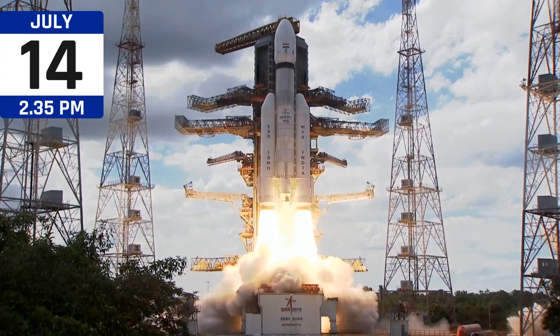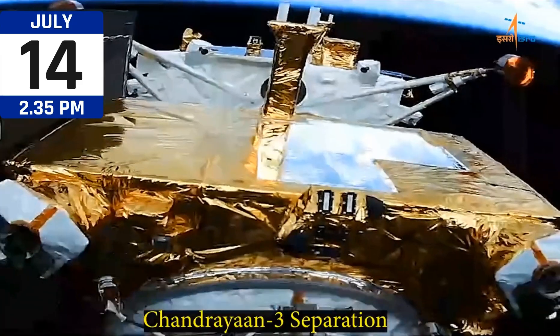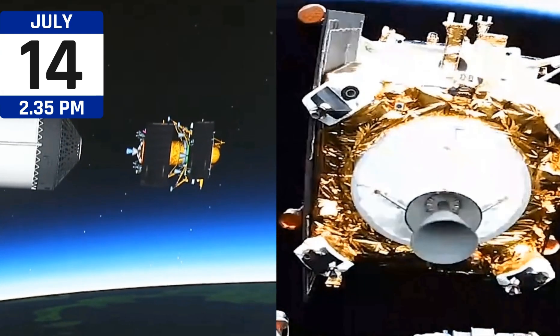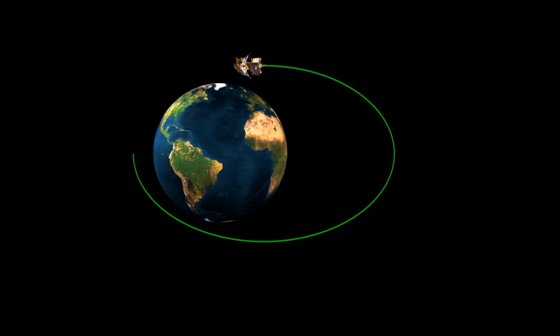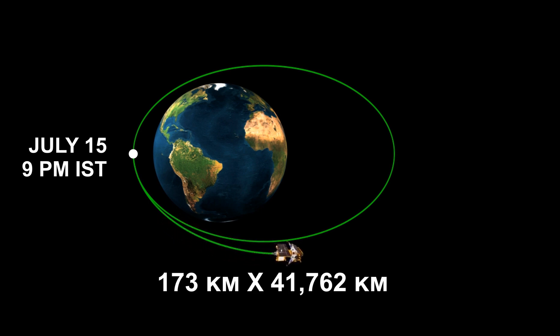On July 14, LVM3 vehicle successfully launched Chandrayaan-3 into orbit, and the satellite was separated from the rocket after 965 seconds, which is 16 minutes and 5 seconds after the launch. The satellite was placed in an elliptical orbit of 170 by 36,500 km around the earth. The first orbit raising maneuver was successfully performed at ISTRAC Bengaluru on July 15 at around 9 pm, and the spacecraft was raised to a 173 by 41,762 km orbit.